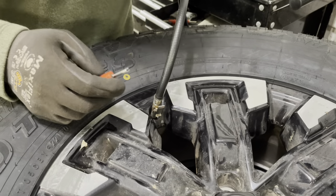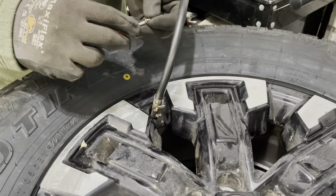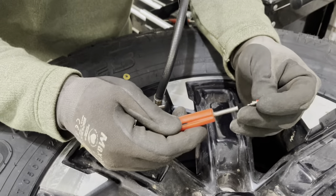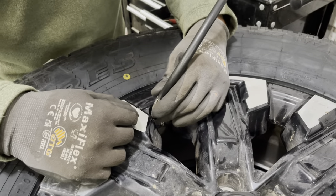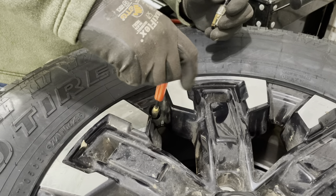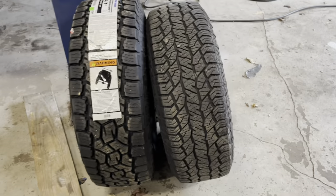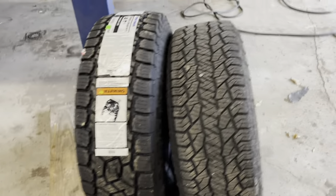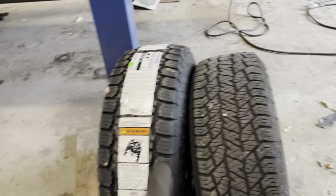I filled it to 36 PSI because when I release it we'll lose some air and come down to 35. Grab your valve core removal tool and quickly reinstall the valve core. Now we're ready for the balancer. I won't go into detail on the tire balancer since I have a dedicated video on that linked below, but I just wanted to show a quick size comparison between the 265 and the 285.